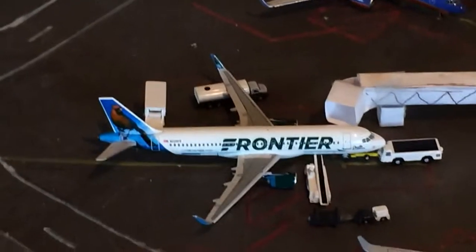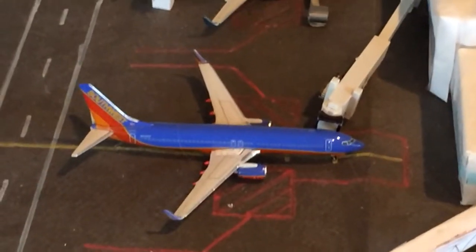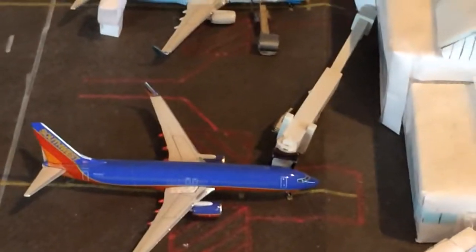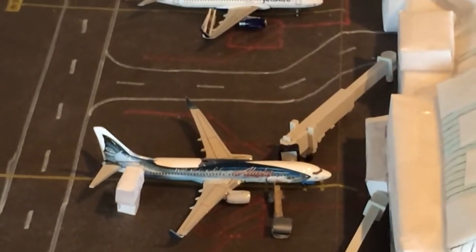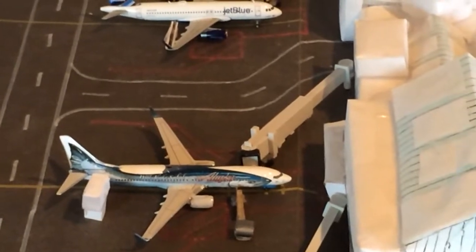A Frontier A320 heading out to Denver. Southwest 737-800 heading out to Chicago Midway; he came in from Las Vegas. Alaska 737-800 heading out to Boston; he came in from San Francisco.